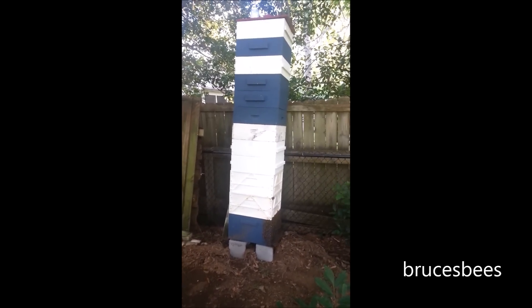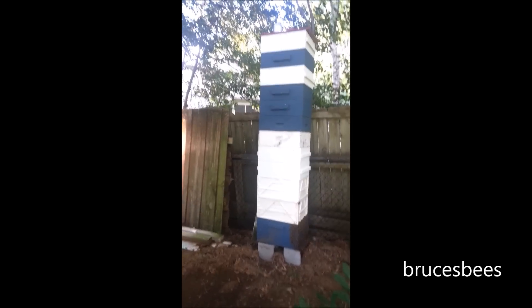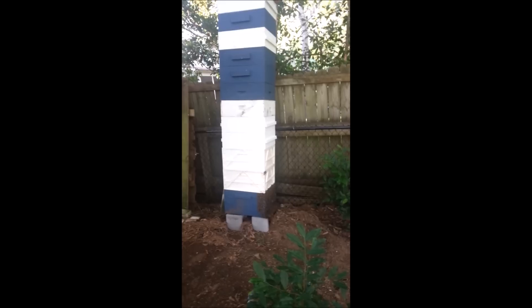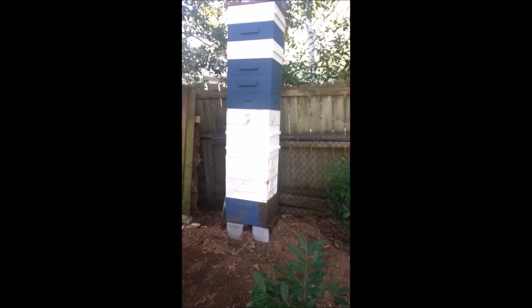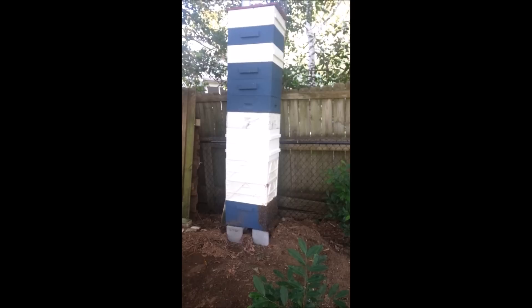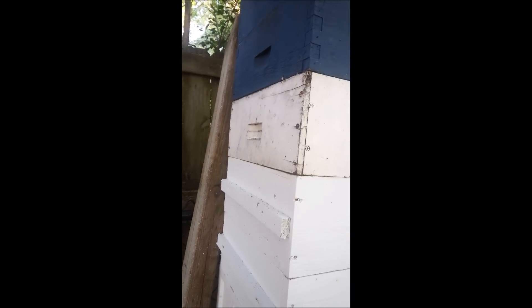We got pretty much all the capped honey out of it. There was some honey left in there that was not capped completely. Those boxes I think are down near the bottom — the 5th and 6th boxes, the old looking box and the first blue box, I think had some in it. All I know is this old hive still seems to have a lot of bees.